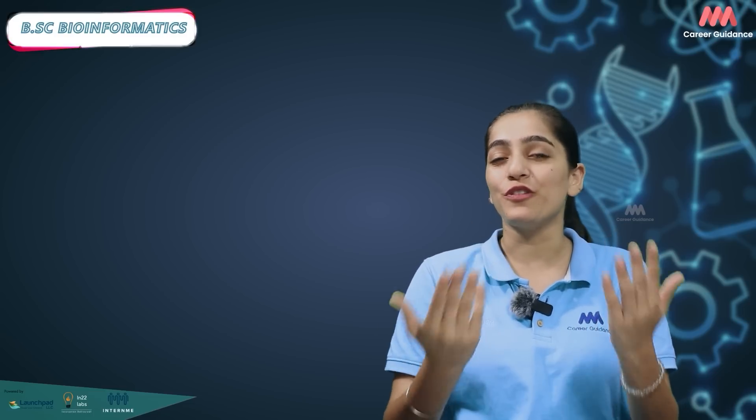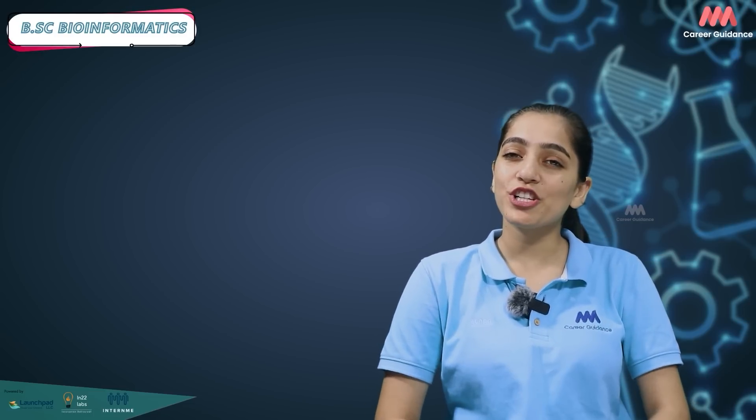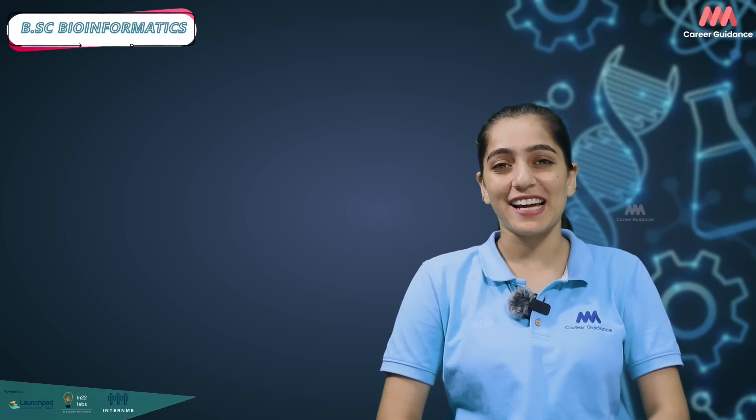Let us know in the comment section what else you want to know about BSc Bioinformatics. Do like and share the video with your friends and family. Thank you for watching — keep watching Triple M Career Guidance.